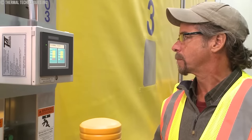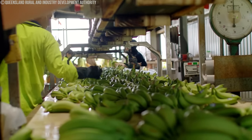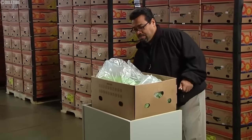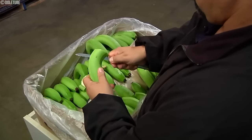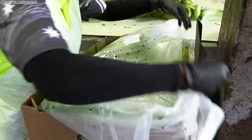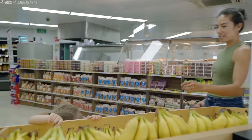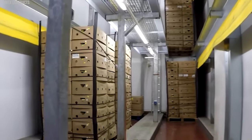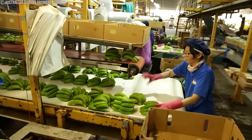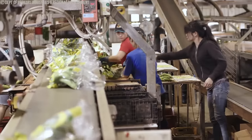Ripening chambers with controlled conditions help regulate temperature, humidity, and ethylene levels for precise ripening control. Bananas typically take three to seven days to ripen, depending on the desired ripeness and temperature conditions. Regularly check the ripening process for color changes, aroma development, and fruit softening, and remove overripe bananas promptly to prevent them from affecting others. Once ripe, bananas are packaged in plastic bags, cardboard boxes, or other consumer-friendly options for retail distribution. Bananas can be stored in cold storage to prolong shelf life, though storing them below a certain temperature can affect their taste and texture. Proper post-harvest handling and ripening practices are crucial to ensure bananas reach consumers in good condition, helping reduce waste and provide high-quality bananas to the market.